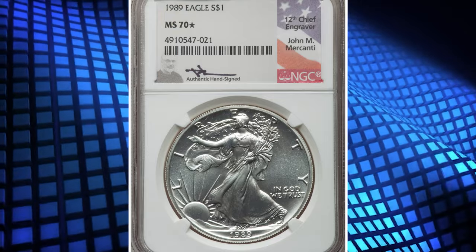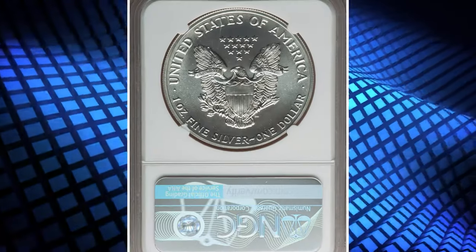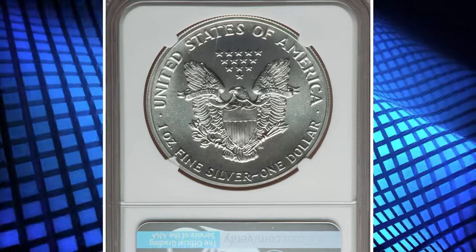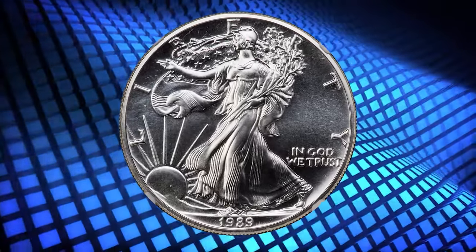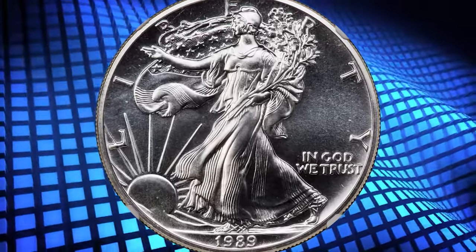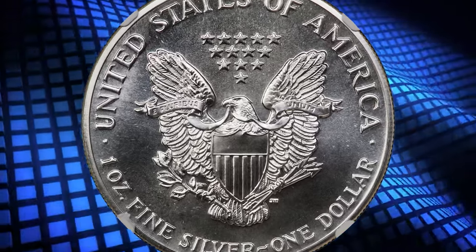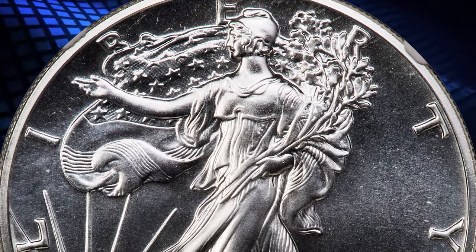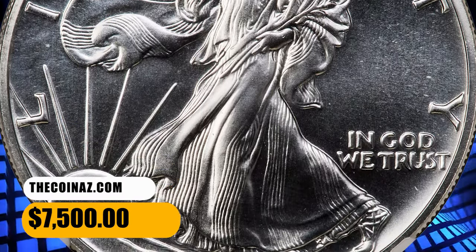Number 2. This is a 1989 Silver Eagle graded MS70 with star designation by NGC. This amazing silver eagle is housed in a John M. McConaughey hand-signed NGC holder. The fields are fully mirrored, and in addition to the NGC star designation, this example is proof-like although not designated as such. Both sides are brilliant and untoned with bold design definition. It ended up selling for $7,500.